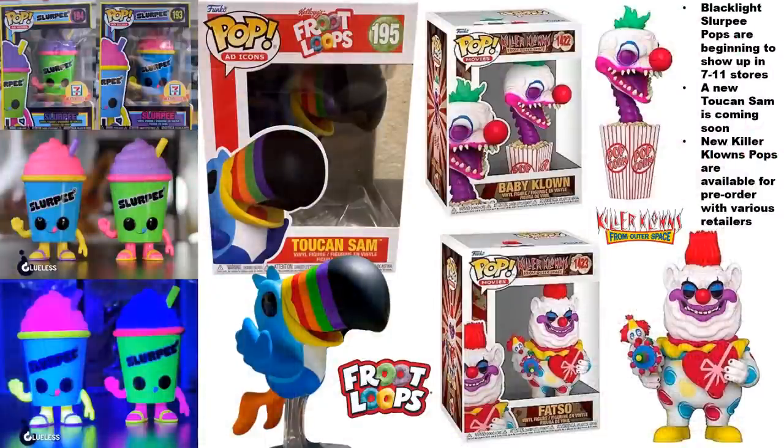The blacklight Slurpee pops are showing up at 7-Eleven stores. I don't think they have them on their website, at least not last time I checked. I haven't decided whether I'm going to get these — I do have a 7-Eleven in my area so I might take a look, and the price might make my decision for me. Let me know if you've seen those in stores yet.